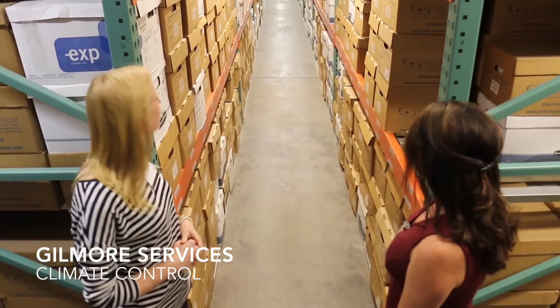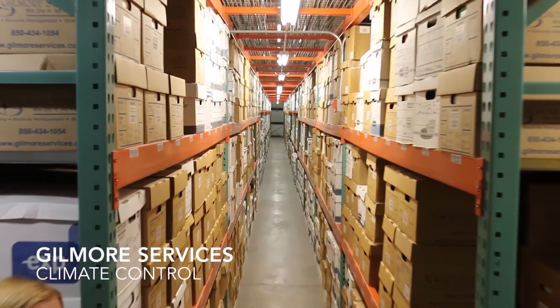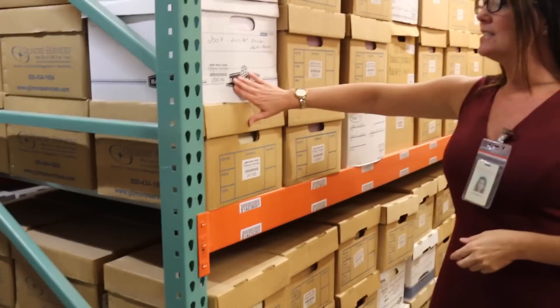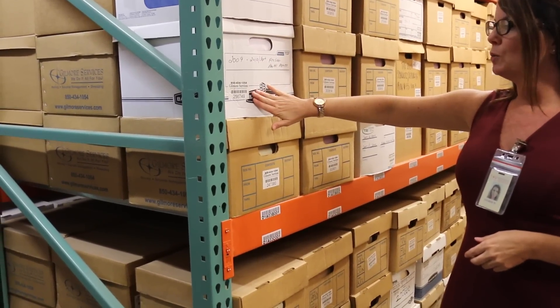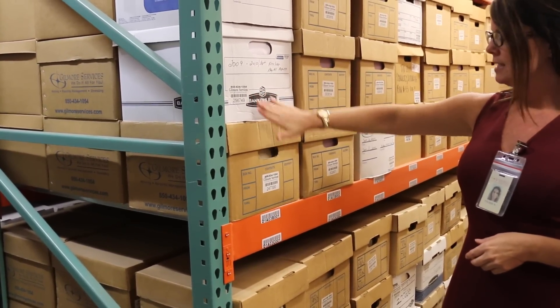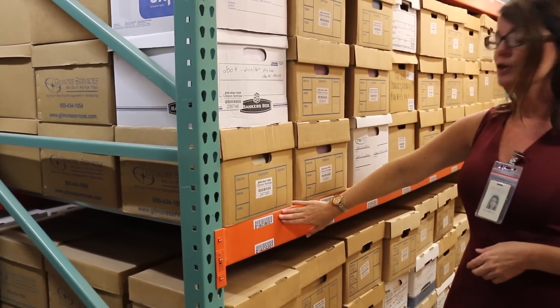This is our non-climate control area. These are our barcodes that are on each box, underneath the handle. This barcode lets us know what's in your boxes, and this barcode identifies the area within our storage facility where your documents are stored.